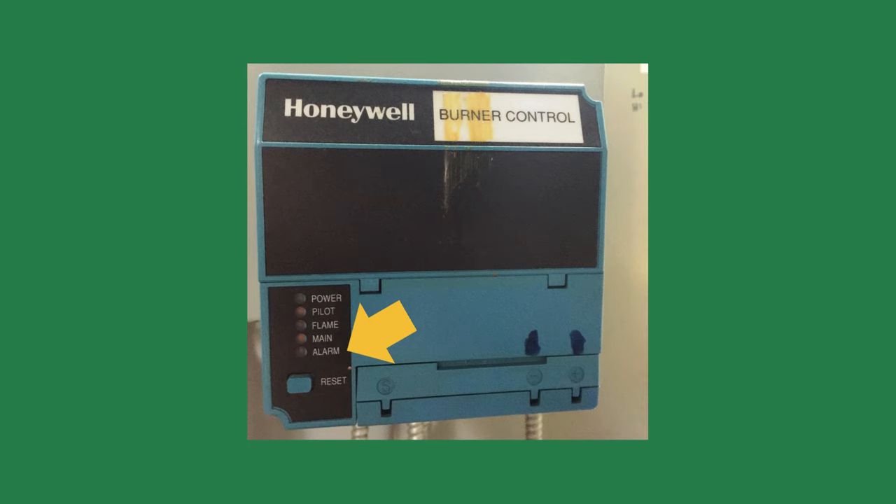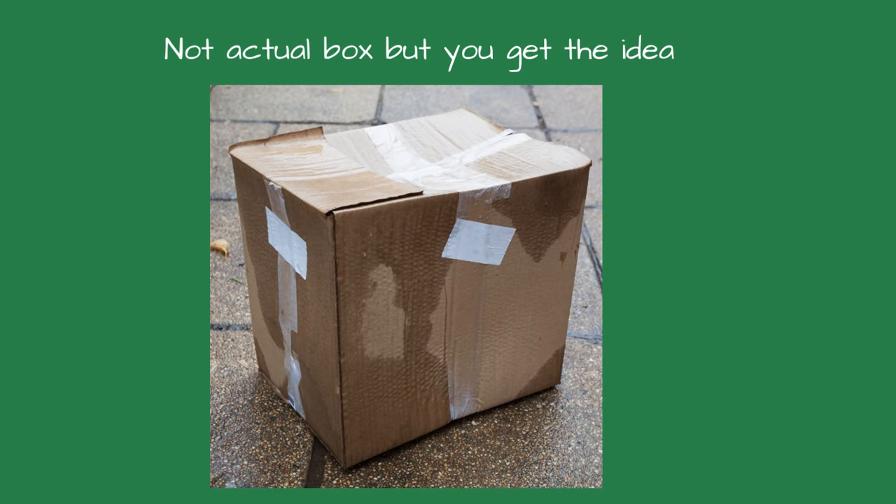The maintenance tech walked inside the boiler room and asked, "How's it going?" I explained what happened and told him the flame safeguard should be replaced. "We just did that," he said. He explained that he had the spare flame safeguard on the shelf since the boiler was new and installed it yesterday. In the trash can was the box for the old flame safeguard. It looked like it had been in a flood — the cardboard was warped and broken.